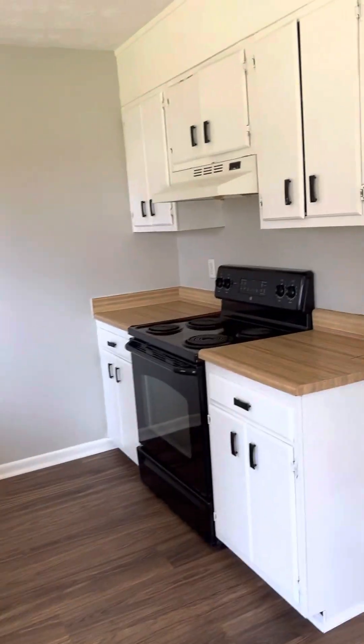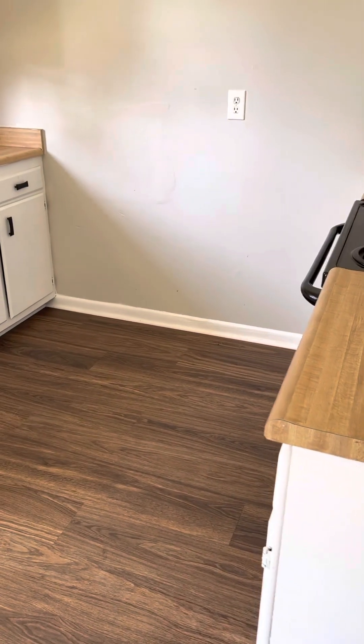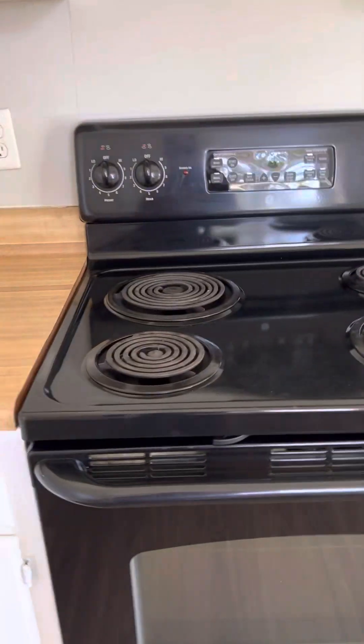Back door doesn't have locks on the top of it. Cabinets have been sloppily painted. Older Corian-evident counters. Electric range is the only appliance other than a vent hood.